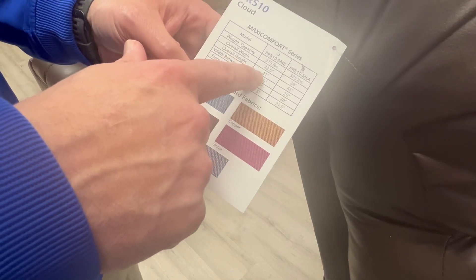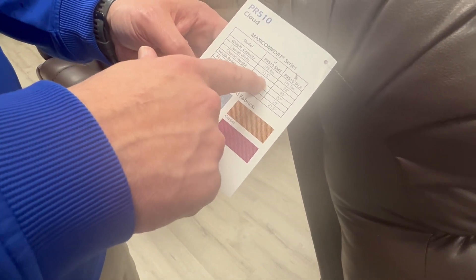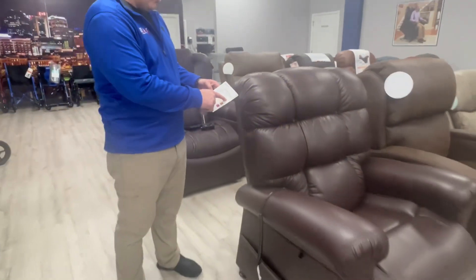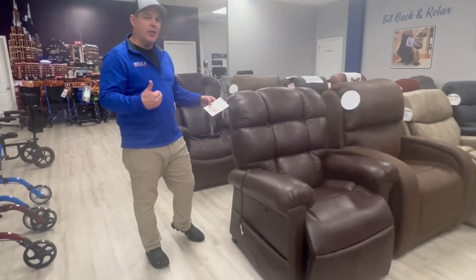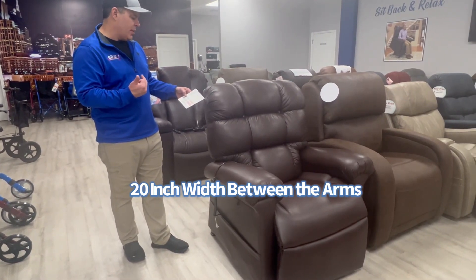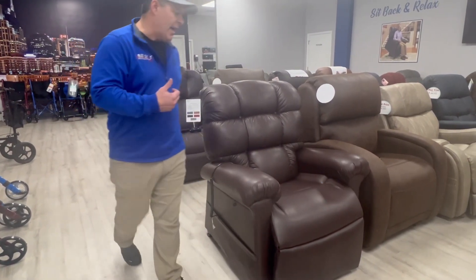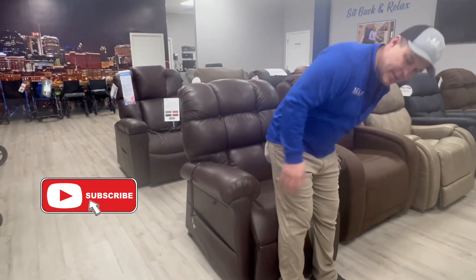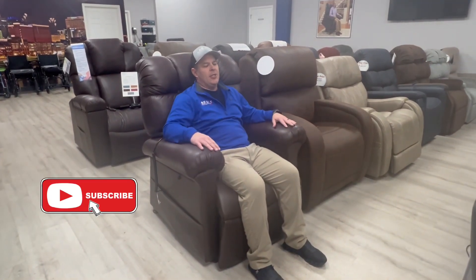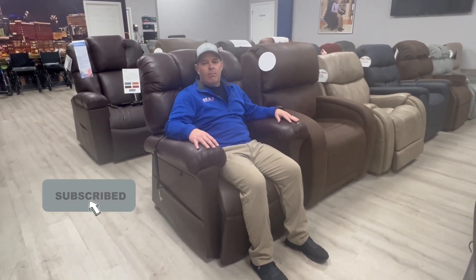Some of the specs on here: overall width on the medium large is 38 inches, overall height is 45 inches, width between the arms is 20 inches, floor to top of seat is 20 inches, and seat depth is 21.5 inches. I'm 5'8" and when I sit in this chair, I just kind of sink in. If you're looking for something that's really padded that you can sink into, when people sit in this it's just automatic.